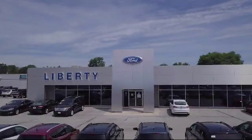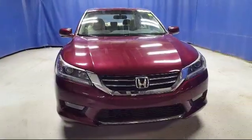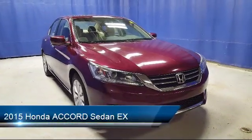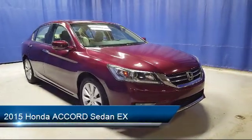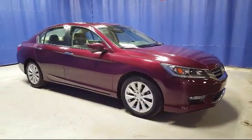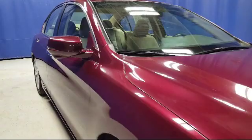Welcome to Liberty Ford Parma Heights, and here's a look at another one of our great vehicles from our inventory. It comes equipped with rear view camera, tire pressure monitoring system, alloy wheels, steering wheel controls, and electronic stability control.